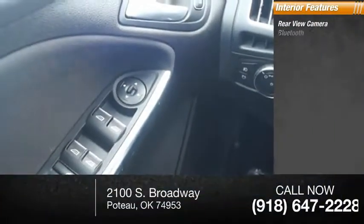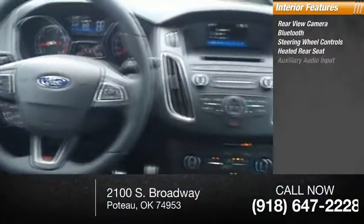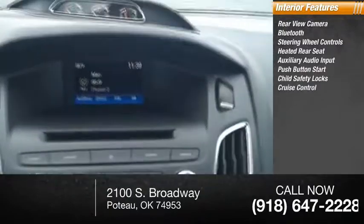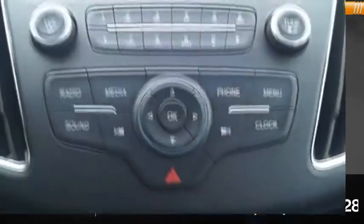Inside you'll find rear view camera, Bluetooth, steering wheel controls, heated rear seat, auxiliary audio input, push button start, child safety locks, cruise control, trip computer, power outlets.